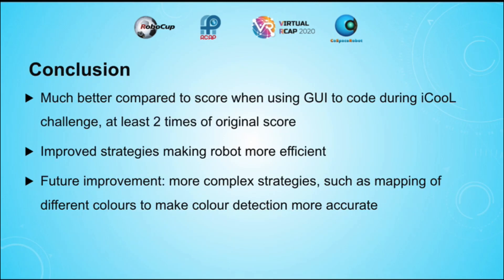In conclusion, I think that these strategies are vital for being able to find objects more quickly, and allowed me to get a much better score compared to when I was using the graphical user interface or GUI to code for the IQ challenge. For the IQ challenge, I was barely able to get 1,000 points as the robot took a very long time to find all the objects, but was able to get more than 2,000 points after I implemented my various strategies.